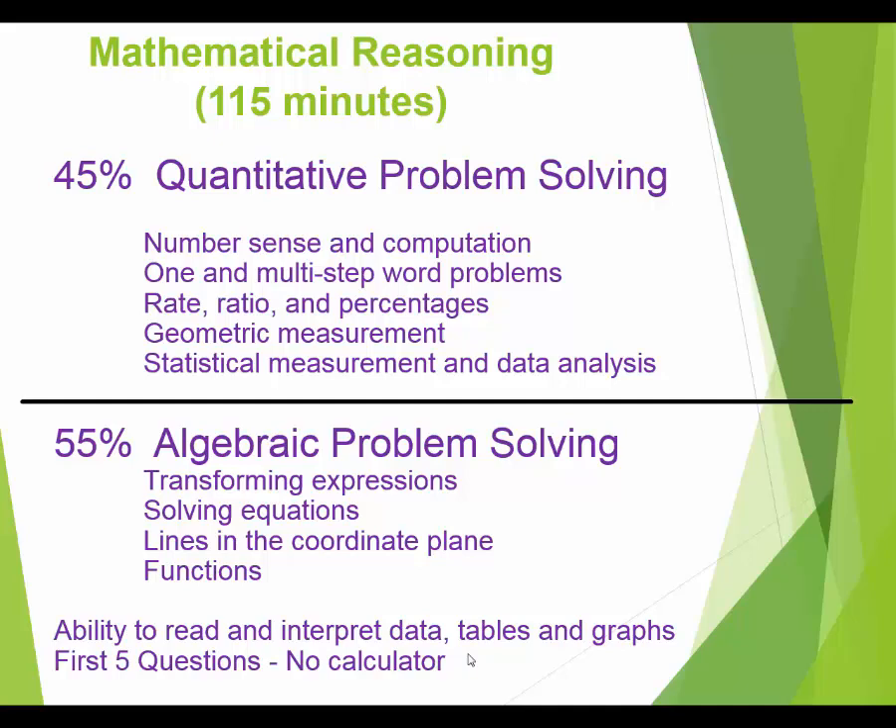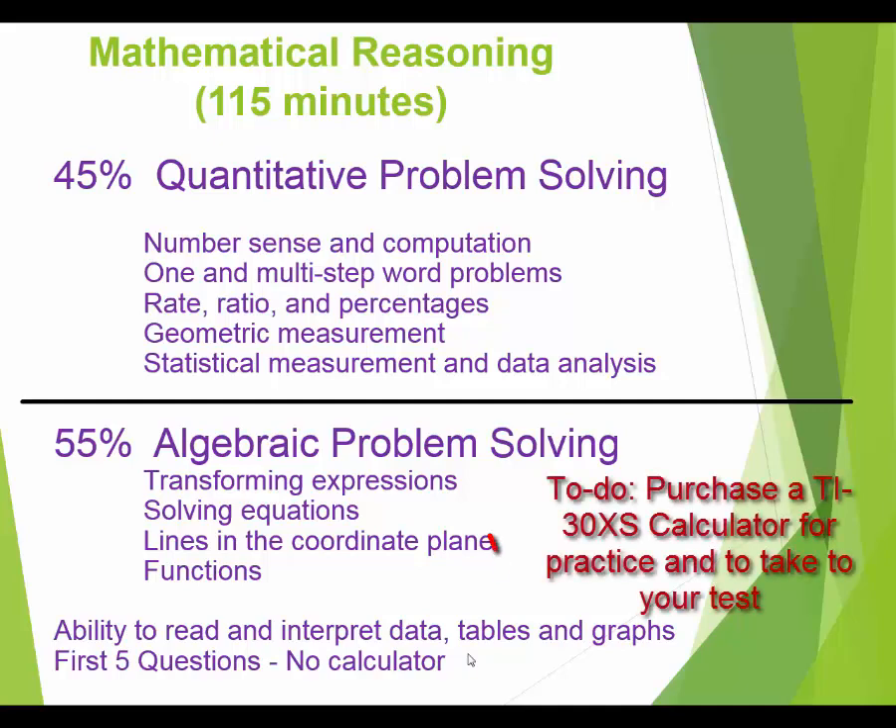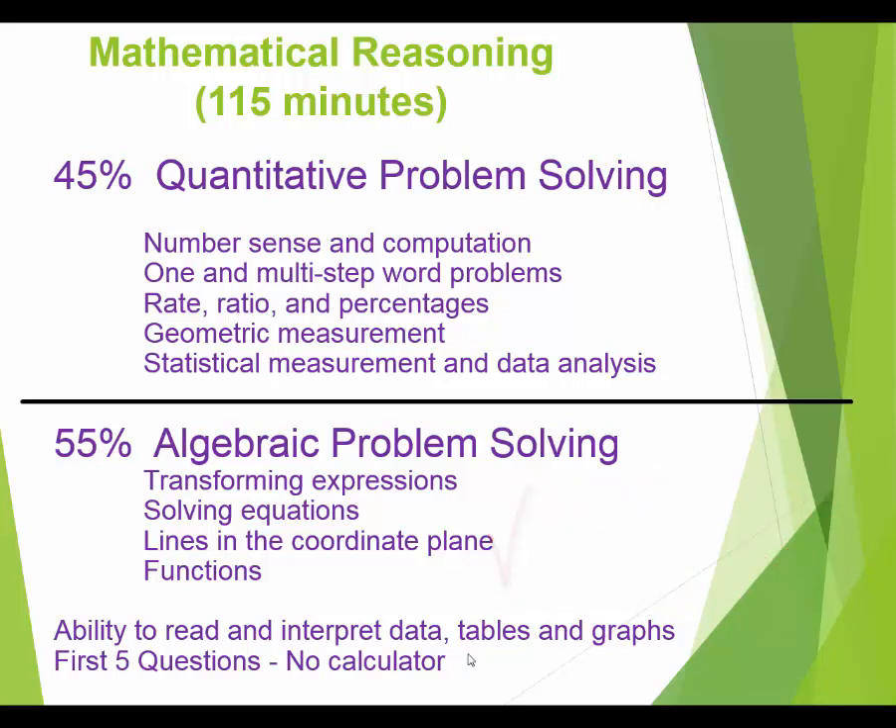I highly recommend you go buy a TI-30XS — it costs between $11 and $17, and I've seen them at Walmart, OfficeMax, Office Depot, and online. Get used to that calculator; it will save you in a lot of situations. After the first five questions you're allowed to use it, and it's also available on the social studies and science tests, which have a little bit of math on them.